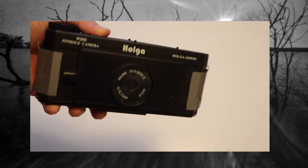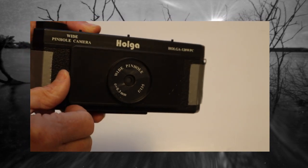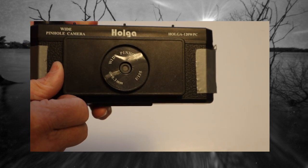This is the Holger Cameron with which this image was shot, and the pinhole you can see there is very small.